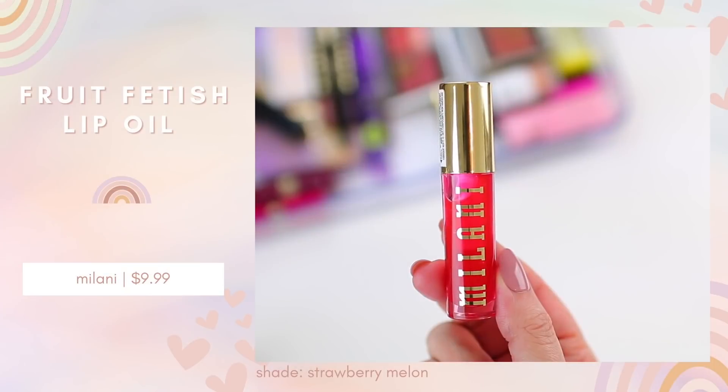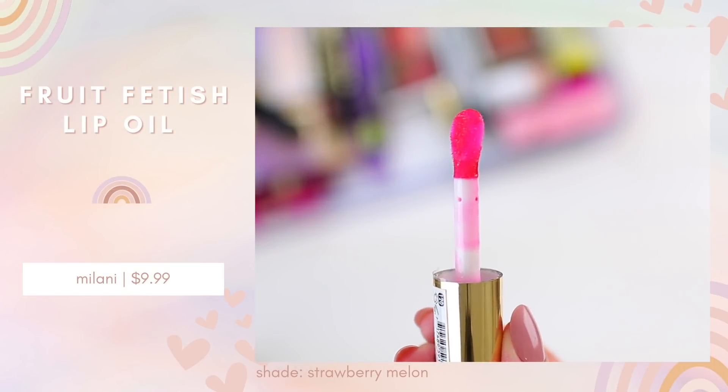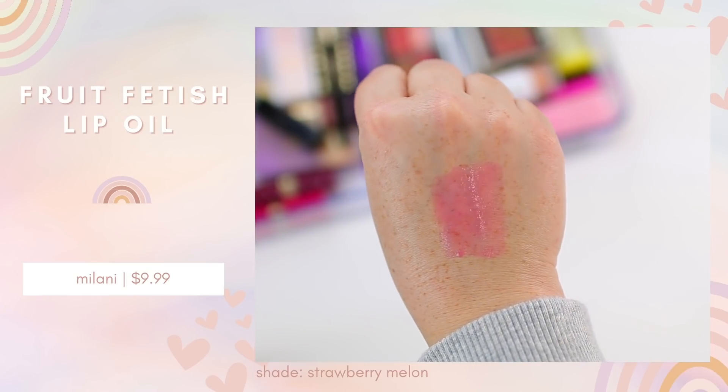Last year I was all about lip oils, and I feel like it will probably be similar in 2022. Milani released the Fruit Fetish lip oils — I was so excited about these. I got 120 Strawberry Melon. This smells so good, and as soon as I put it on my lips I could tell it felt like a thick, luxurious lip oil. This one felt so thick and hydrating for a few hours. It also has a little bit more pigment compared to other lip oils I've tried and it almost left a little bit of a stain behind. I thought this was such a nice product — this could become an absolute staple for me.